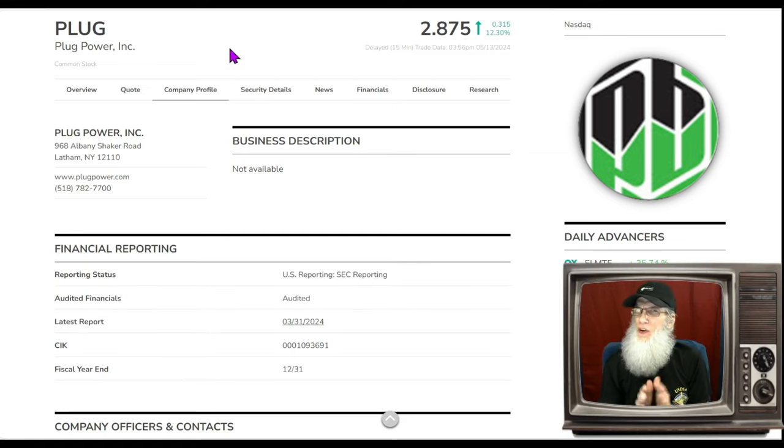There's nothing out today or yesterday for a catalyst, but we do have one — it's a little bit old but it's huge news. It's still hot; just because the catalyst isn't fresh doesn't mean it hasn't got heat. Plug finished today at two dollars and 87 cents, up about 12 and a half percent. This is a hot penny stock on the major exchange.